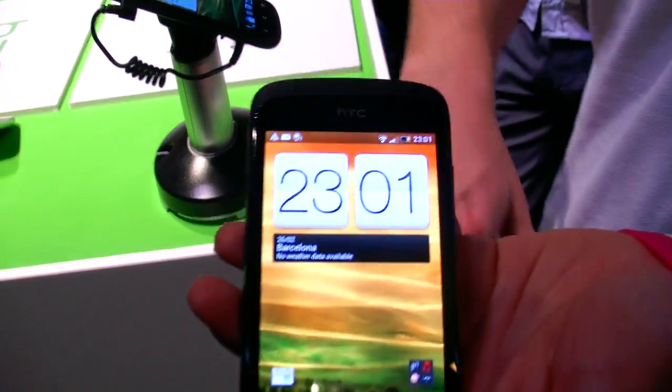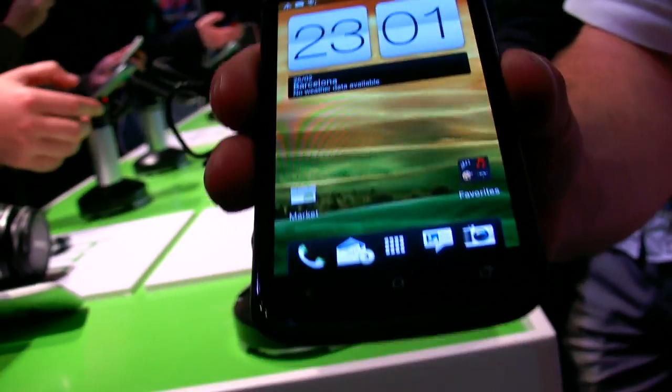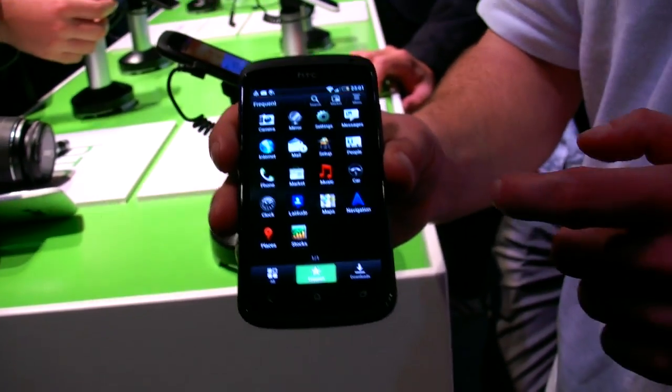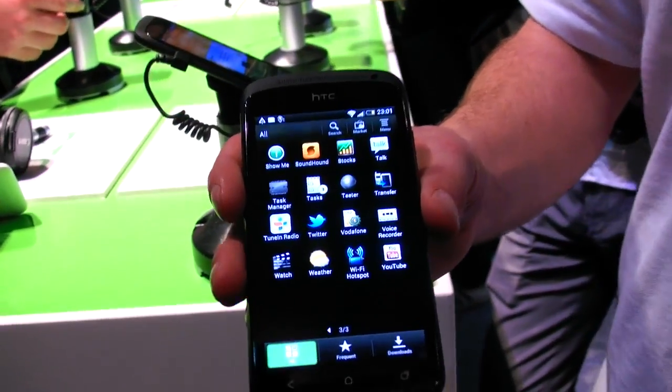So the S4 is the newest Snapdragon — the fastest Qualcomm on the market? As far as I'm aware, but I'm not the expert on Qualcomm processors. And we've got the latest version of HTC Sense, designed to make things easier and graphically very beautiful.